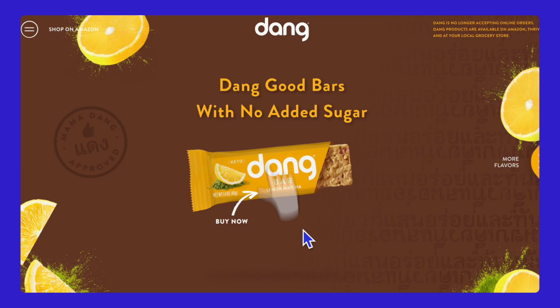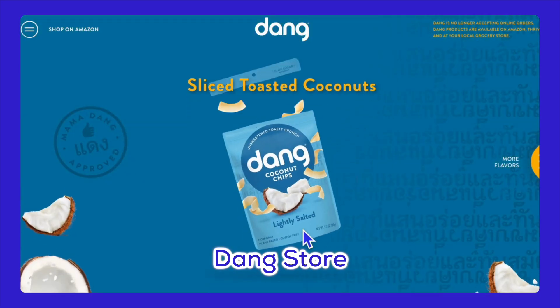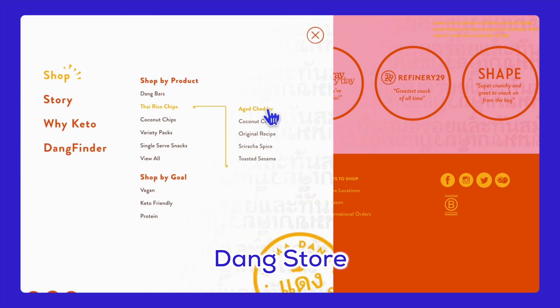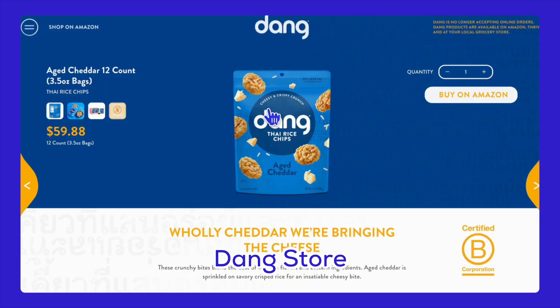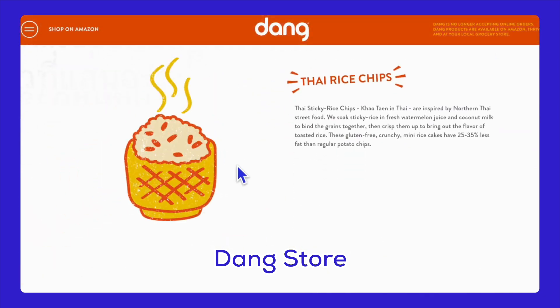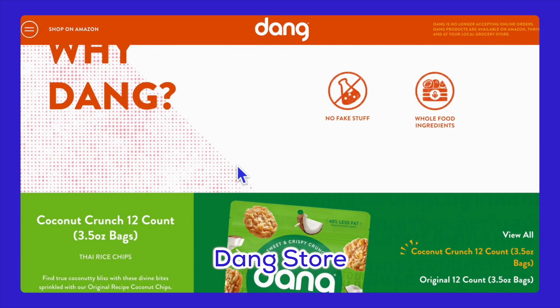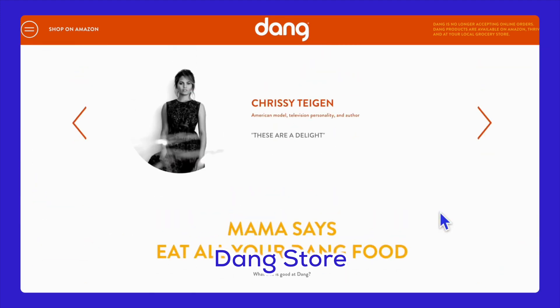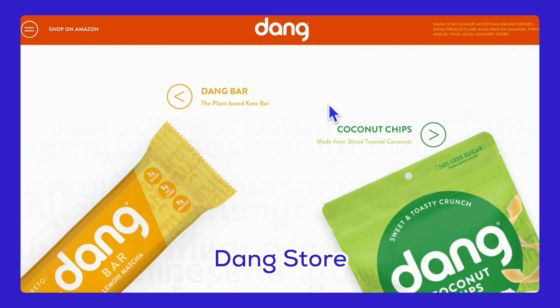Moving on to the part you've been waiting for — the top five best food store websites on Shopify. First up is Dang Foods. They sell plant-based Asian American snacks and use the Dev theme. Their website is very user-friendly because it adjusts to different devices, making it easy to use on both phones and computers. They offer two ways to shop — by product or by goal — so customers can easily find what they need. The colors on the site, greens, oranges, and yellows, make the brand look healthy and fun, and the moving fruit animations add a playful touch.